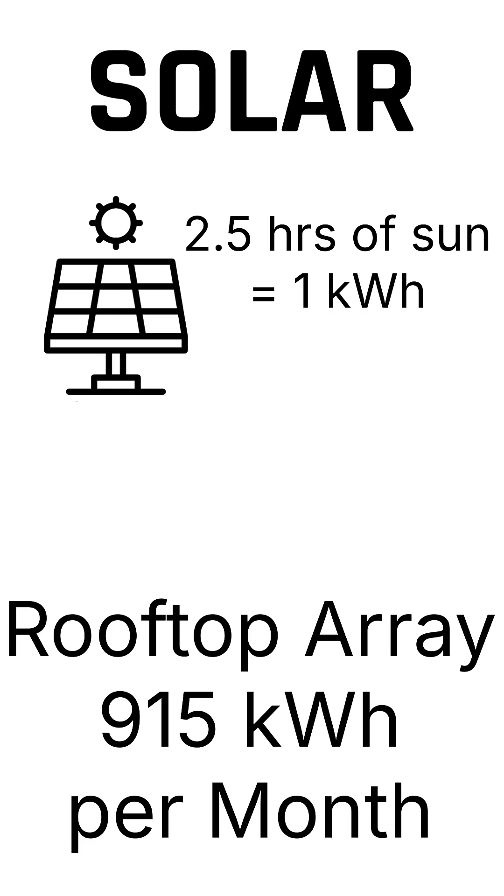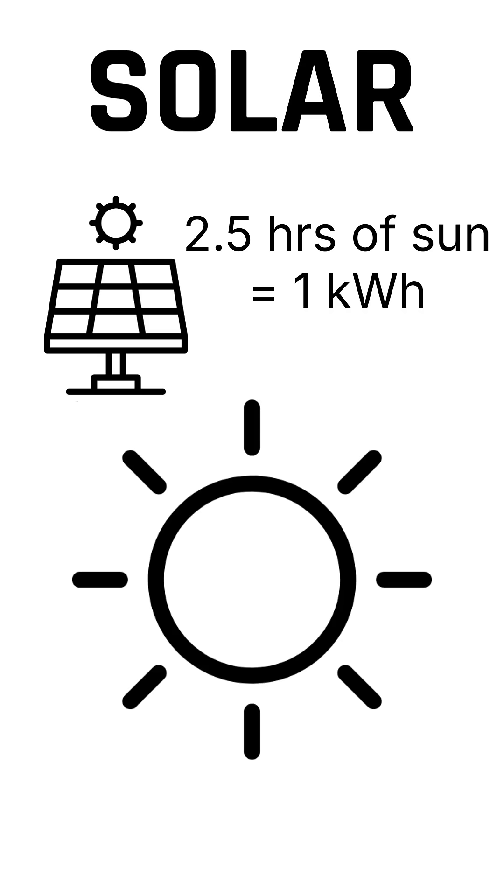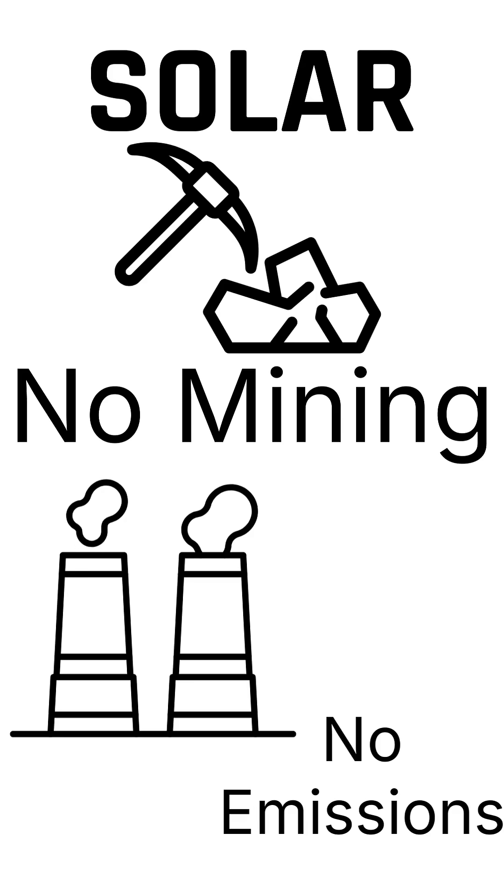Over a year, that's about 11,000 kilowatt hours, which would normally cost that homeowner $1,300. But with solar, after the initial installation cost, the fuel is free — the sun doesn't send a bill. No fuel to mine, no emissions, just sunlight converted directly into electricity.